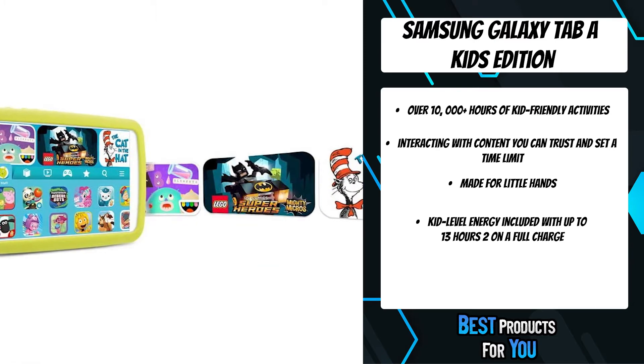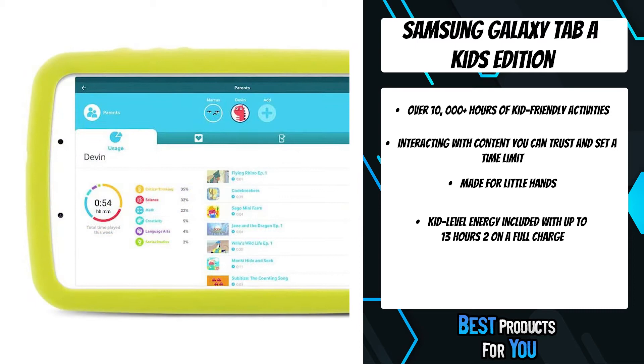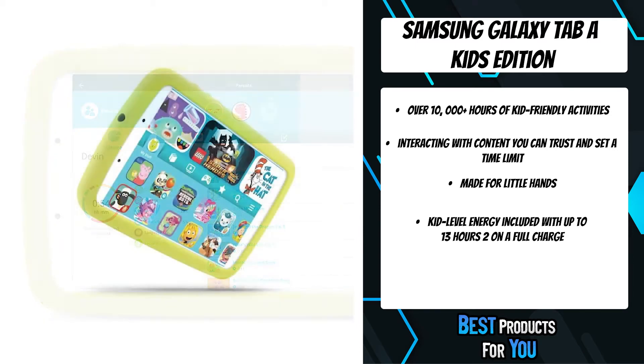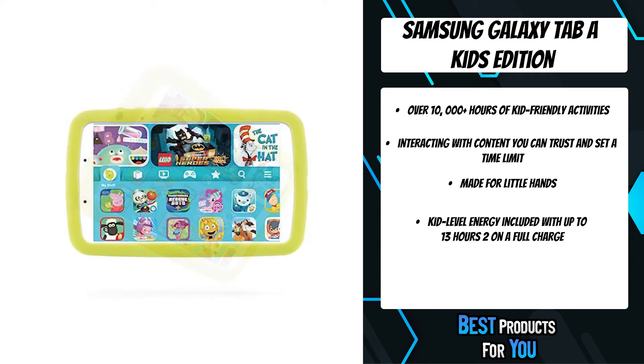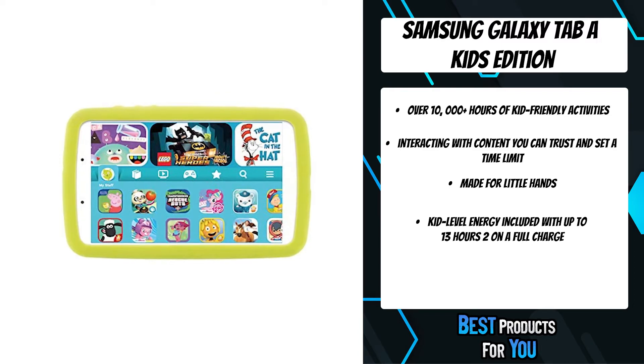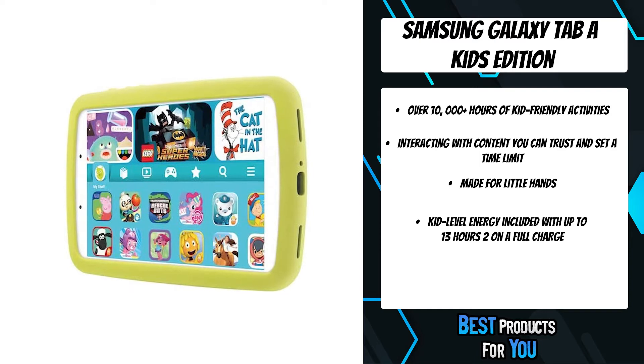Parental control features let you monitor screen time and access to content. With a rugged bumper case to protect against drops and a long-lasting battery for uninterrupted entertainment, the Galaxy Tab A Kids Edition has what it takes. Samsung Kids gives little ones their pick of over 10,000 plus hours of kid-friendly activities, featuring the characters kids love.